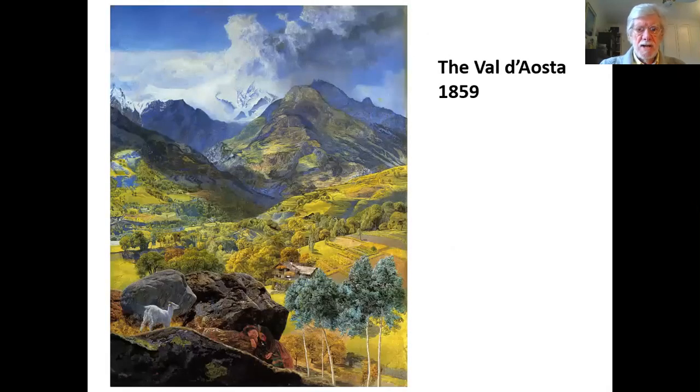Ruskin advised Brett to travel to Italy and paint the Val d'Aosta, which Brett did. He exhibited the Val d'Aosta in 1859. Again, Ruskin was delighted, praised him greatly, and actually bought the painting. Brett himself always stressed the scientific precision of his rendering of nature. The Val d'Aosta, in the Alps in the north of Italy south of the Swiss border near Zermatt — I think this is a particularly lovely painting; he seems to have captured the magical element of this area with beautiful detail and lovely colours.